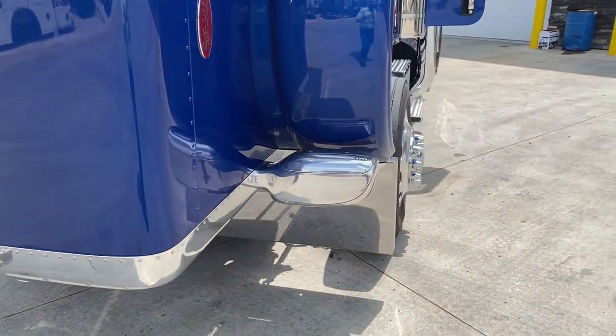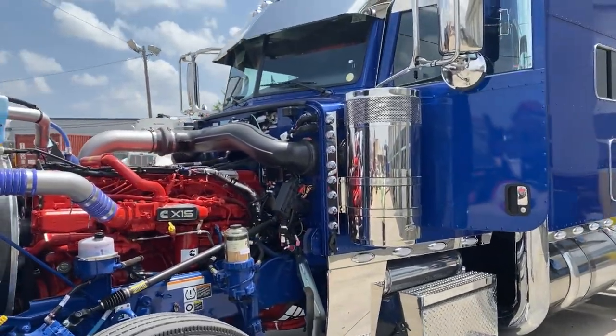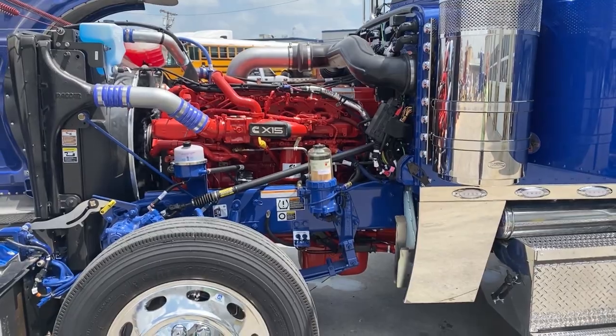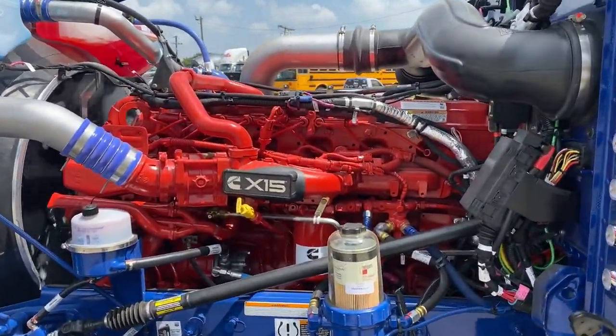As I've said before, Peterbilt is the only manufacturer with an all-aluminum hood, which makes it very easy for me to open and close the hood one-handed. There's a look at your Cummins X15.